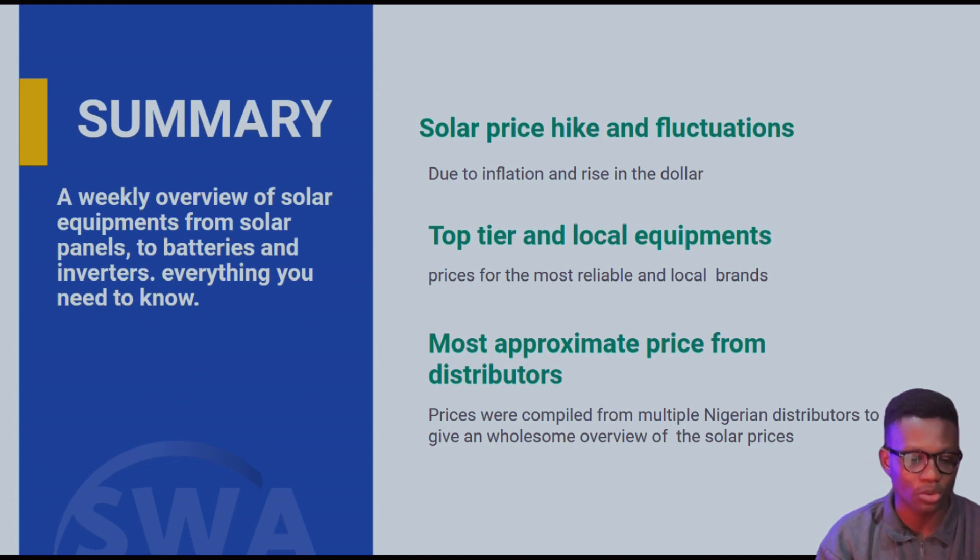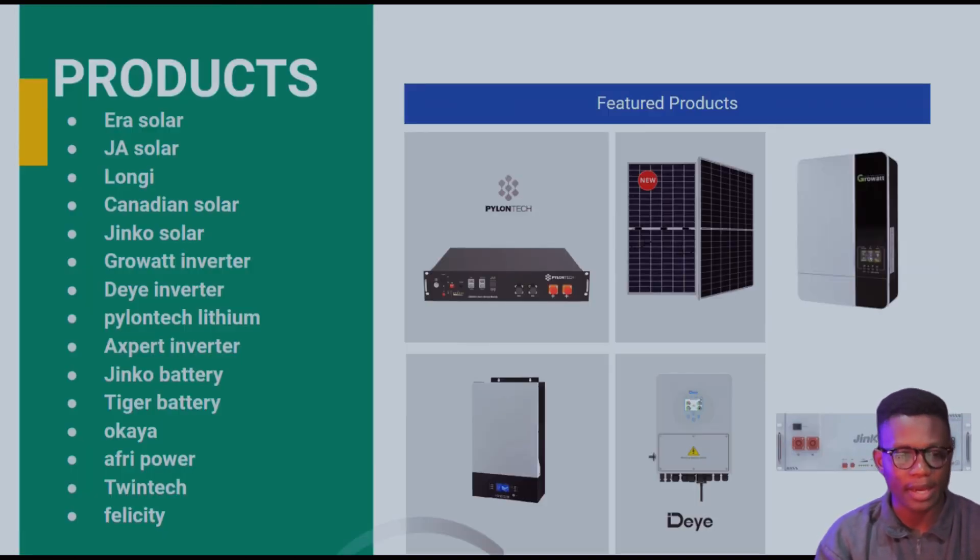Let's get to the products. We have: Aera Solar, JH Solar, Longi, Canadian Solar, Jinko Solar, Growatt Inverter, Deye Inverter, Pylontech Lithium, Expert Inverter, Jinko Battery, Tiger Battery, Okaya, Afri Power, Twin Tech, and Felicity. This is not in any particular order, so don't expect it to be.